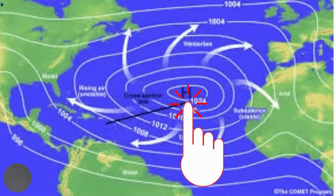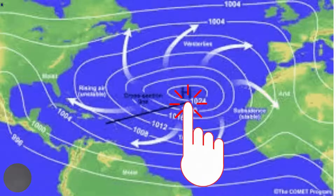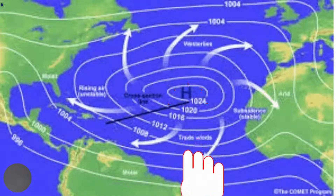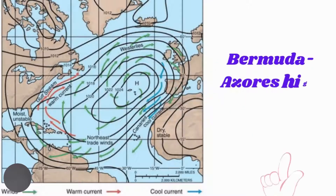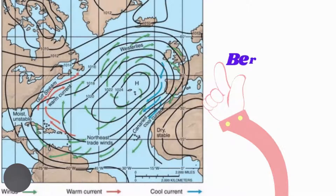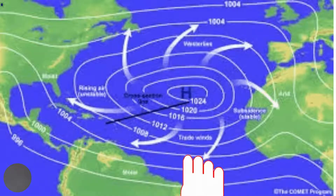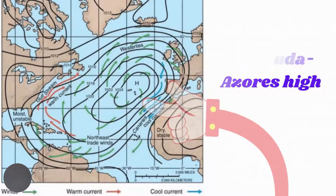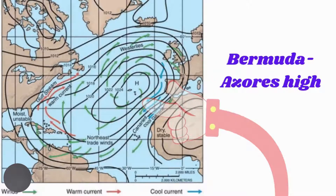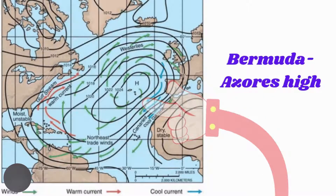During the northern hemisphere's winter, anticyclones form over North America and may extend over parts of the northern Caribbean. During the northern hemisphere's summer, there is usually a large anticyclone over the mid-Atlantic which also extends over part of the Caribbean. This anticyclone is known as the Bermuda-Azores High — a large, persistent, semi-permanent atmospheric high-pressure center that develops south of the Azores in the North Atlantic Ocean at the Horse Latitudes.